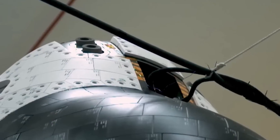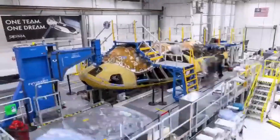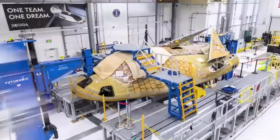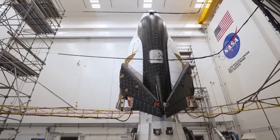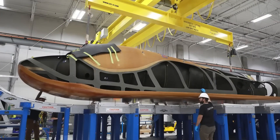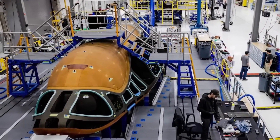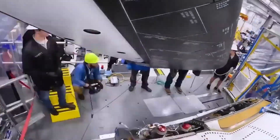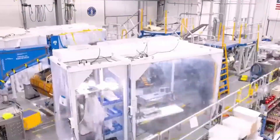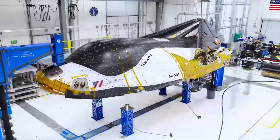Beyond the heat shield, Sierra Space has faced delays in getting Dream Chaser ready for flight. The spacecraft was initially scheduled to launch in 2023, but several setbacks have pushed the first mission to 2025. Part of the delay has been due to manufacturing difficulties, as building a composite-frame spaceplane with an advanced heat shield has proven more complex than expected. Additionally, NASA has strict certification requirements for commercial spacecraft, meaning extensive testing and modifications have been necessary to meet safety and performance standards.